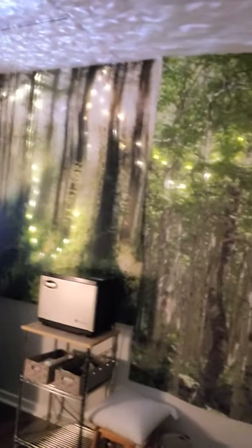Massage room number two is the tree room. I've always liked having trees as a theme. This is another electric Earthlight Allura table. We have tree tapestries on the walls, some cool lights, and a projector. Same kind of setup but a little different.